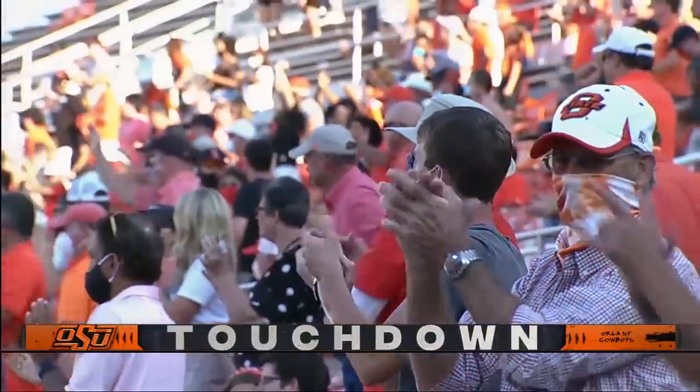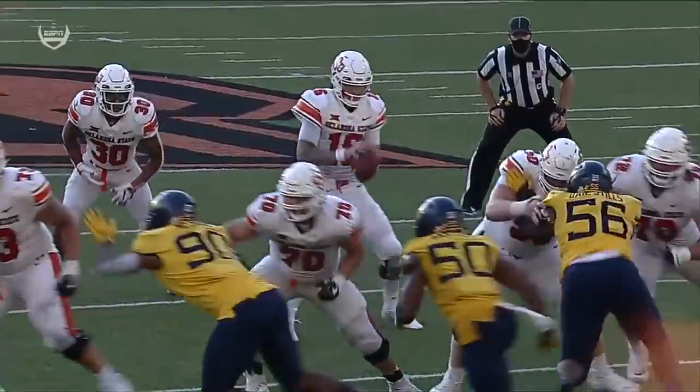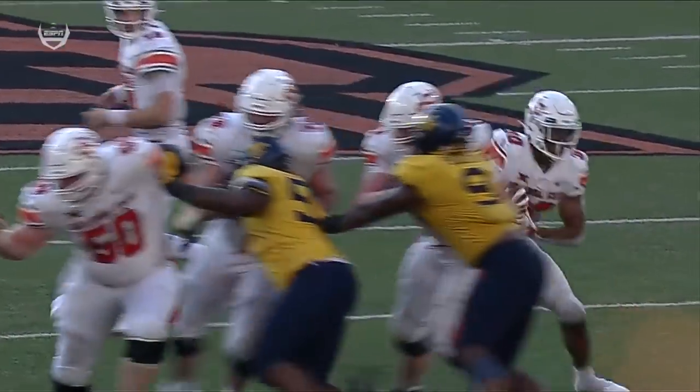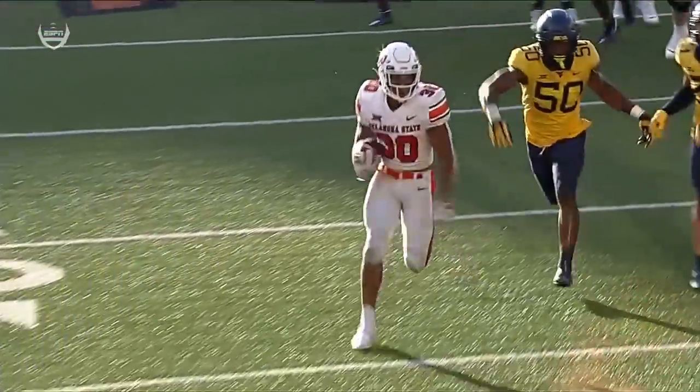With a minute 17 to go it's a two possession game again. Beautiful cut back by Tuba — one to the left, that jump cut, and then back across to the right.